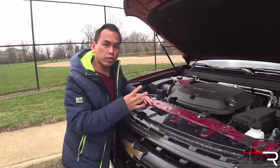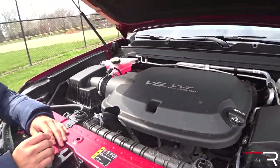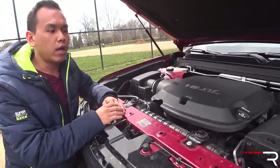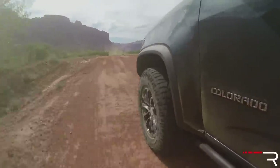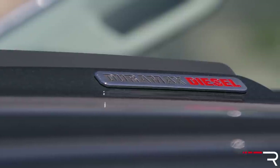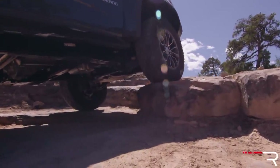Under the Colorado's hood, Chevy actually offers a choice of two different engines. Most people may end up choosing the gasoline V6 — it's a 3.6-liter with direct injection that makes the most horsepower in the class at 308 ponies and 275 pound-feet of torque. It all goes through an eight-speed automatic with a part-time four-wheel drive system with an automatic mode, a low-range transfer case, and locking front and rear differentials. The Colorado is also the only mid-sized pickup truck to offer a diesel — a 2.8-liter turbo diesel four-cylinder making around 369 pound-feet of torque and leading the segment in fuel economy.